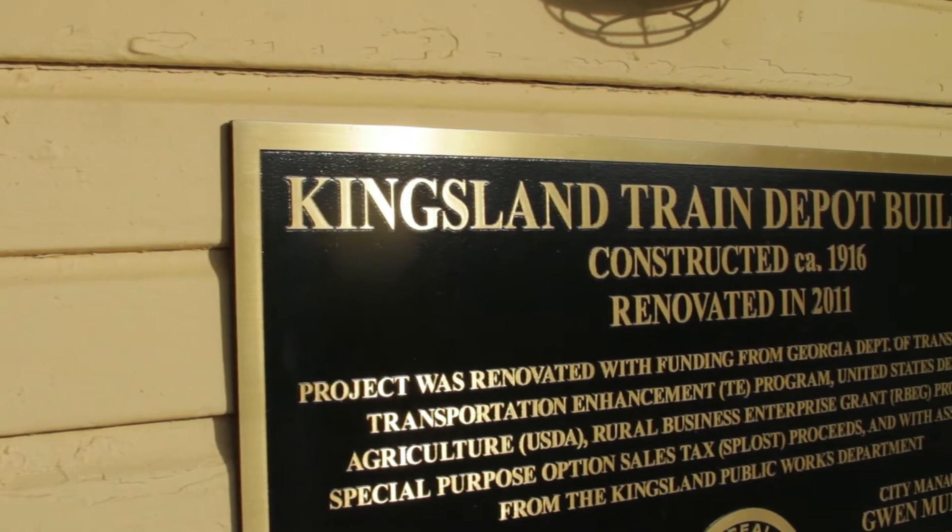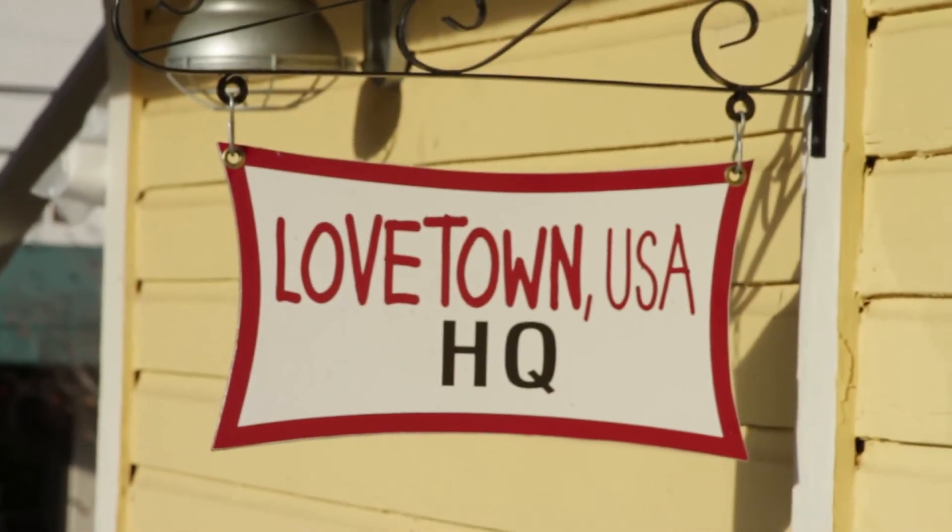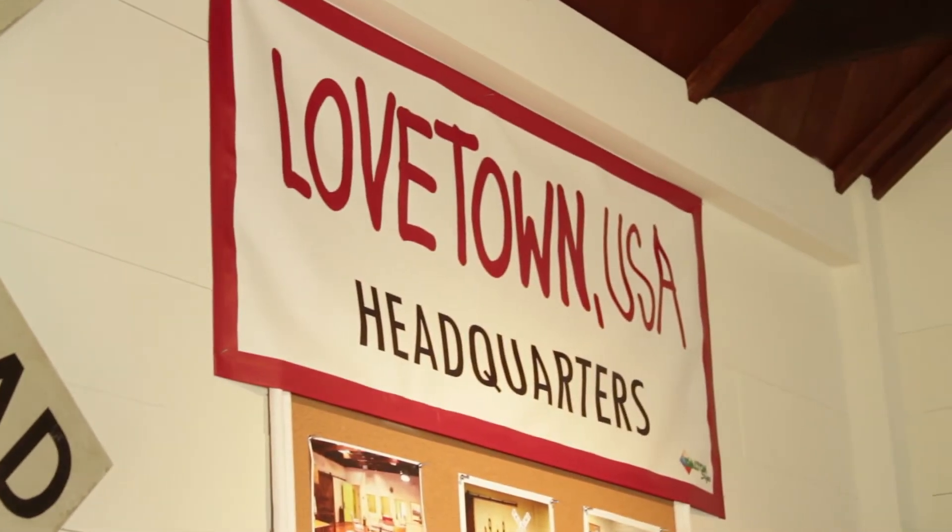This building was rehabbed by Bent Pine Construction for the city in 2012. It was also the home of Lovetown USA for 30 days, and now it is open to the public.